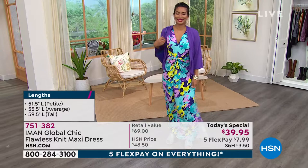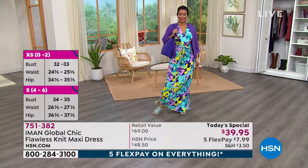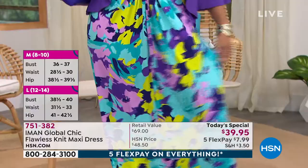My favorite print is that teal floral — I love that print. It's so graphic. Those colors, you see it across the room and you're like, that is stunning.